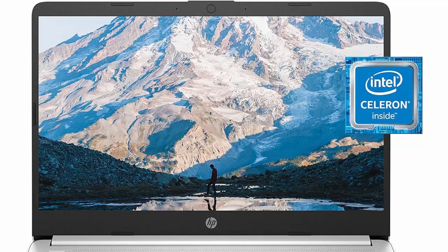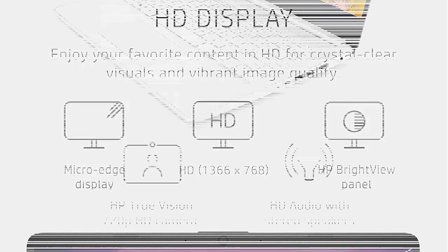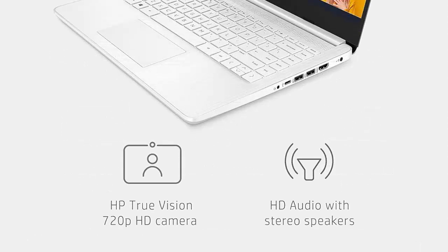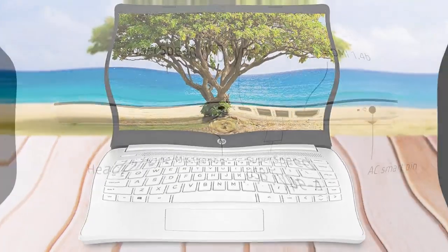Powered up and productive — work, watch, and stay connected all day with up to 11 hours and 30 minutes of battery life. Plus, HP Fast Charge technology charges your laptop from 0% to 50% in approximately 45 minutes, so you never miss a beat.